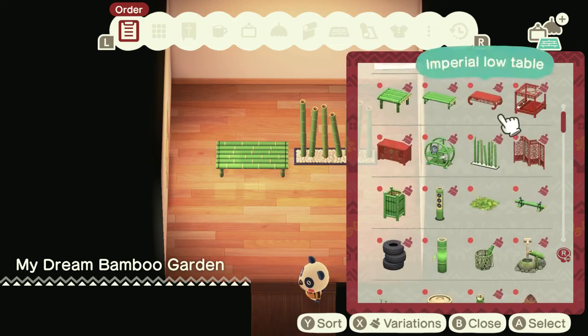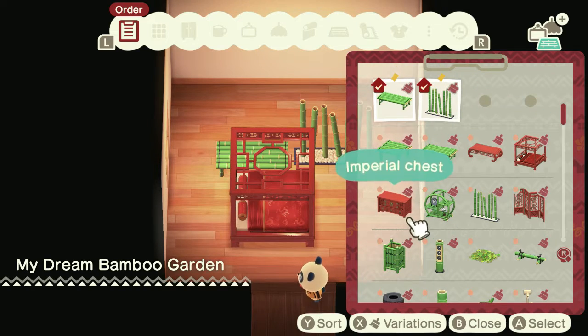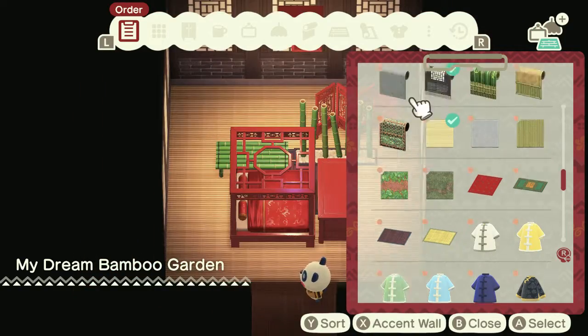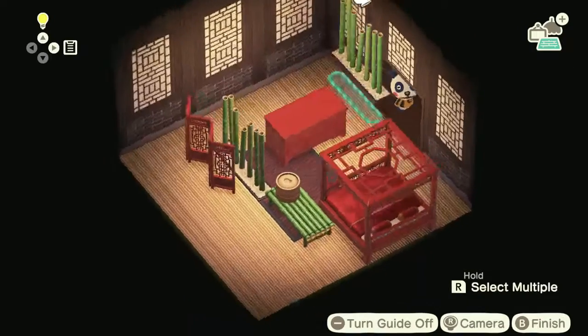Let's see, what should we have for the wall? I do want to have a bed in this one, I do like that. I think that one — we're gonna have a dark carpet. Let's have these.